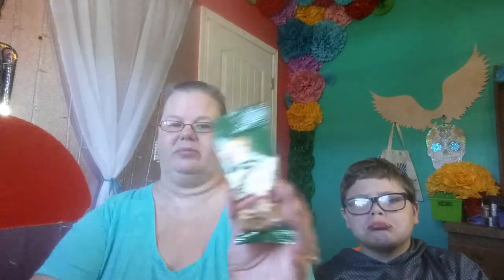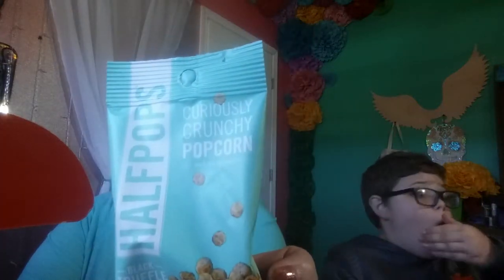Roasted salted peanuts — these will go nice in daddy's car. Four grams of carbs, two fiber, so only two net grams. That's not bad. There's another one of these Half Pops — Black Truffle and Sea Salt, Curiously Crunchy Popcorn. This one has 14 grams, two grams of fiber, so 12 grams net.